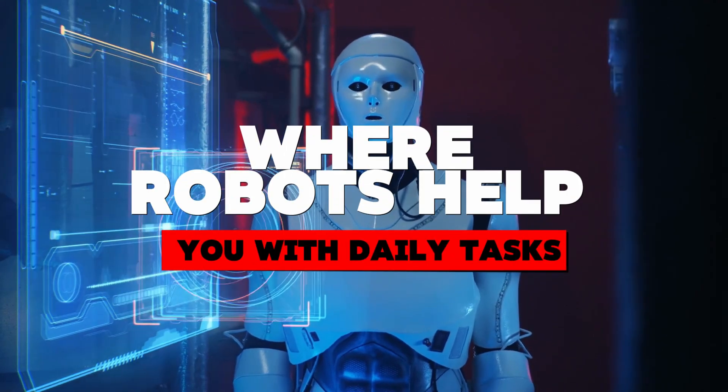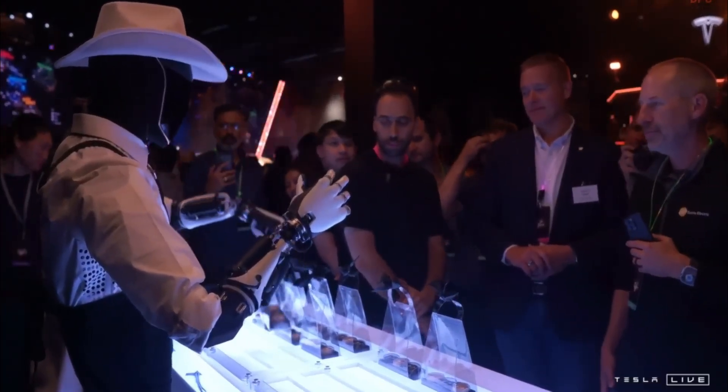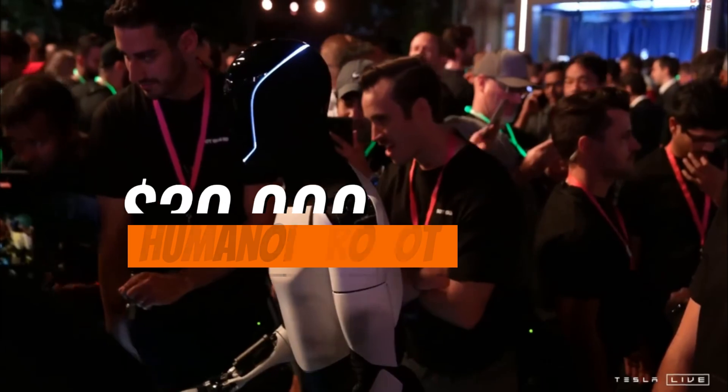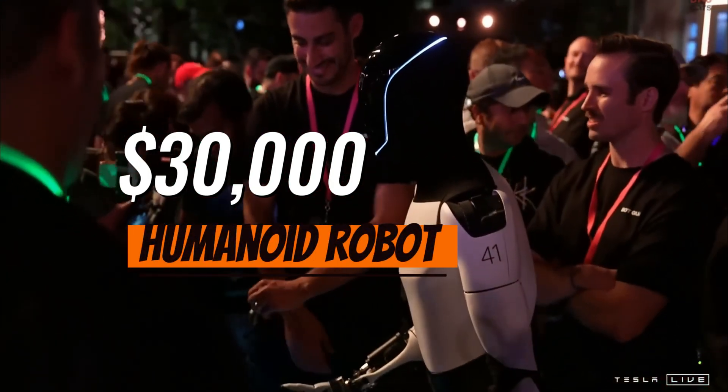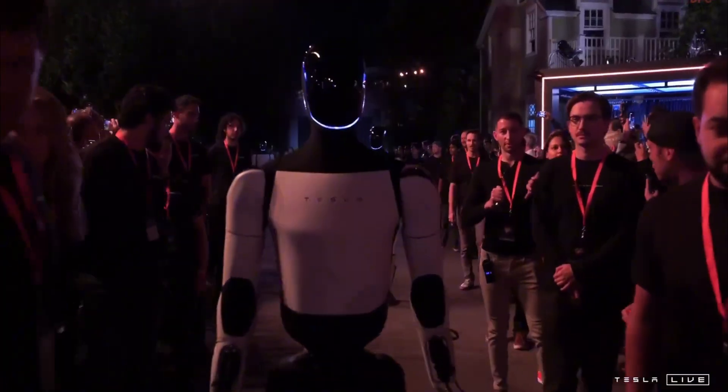Picture a world where robots help you with daily tasks, from tidying up to carrying groceries. Tesla's new Optimus robot promises just that. Designed for household chores, this $30,000 humanoid robot combines advanced AI with practical functions, aiming to transform home life.